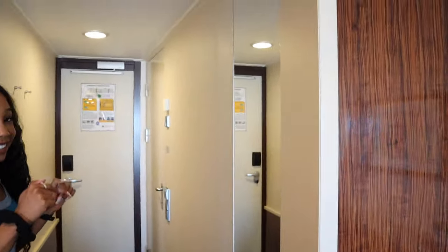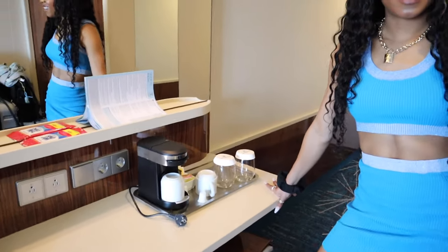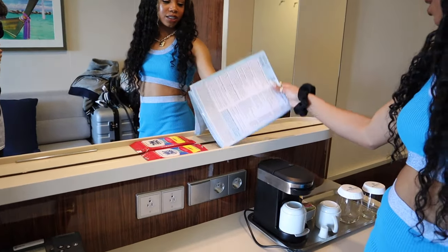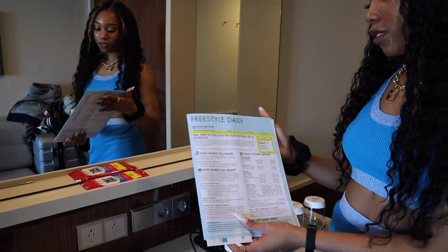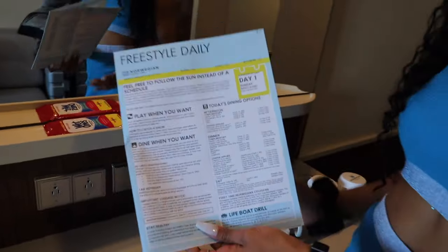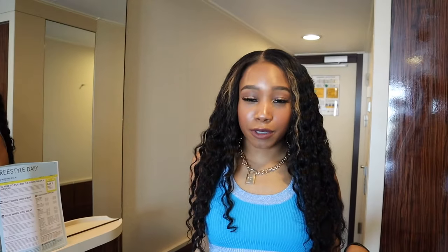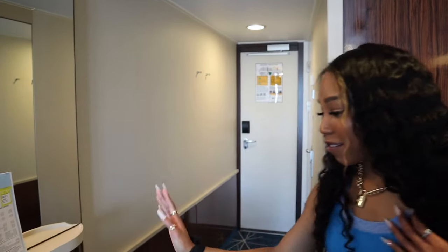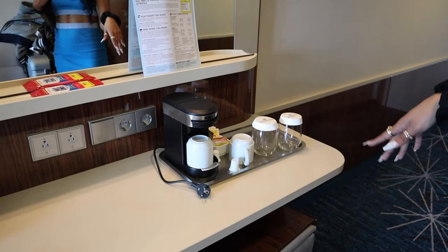You have a mini bar area right here. Here are some of our wipes. This is your freestyle daily — it tells you all the things that are going on within the day; today's day one, March 8th. Keep in mind that in Norwegian staterooms, you only have two outlets that are American and then two European. So bring European adapters if that's something you need — we need a lot of plugs for cameras and everything, so we did bring a lot of adapters. We also have a coffee maker right here with cups, sugar, and stuff.